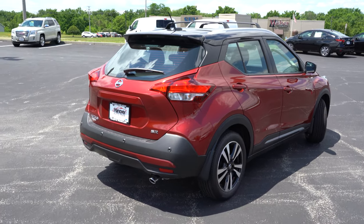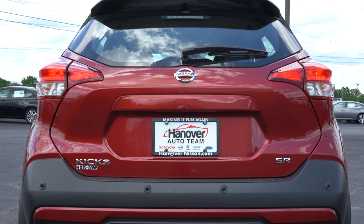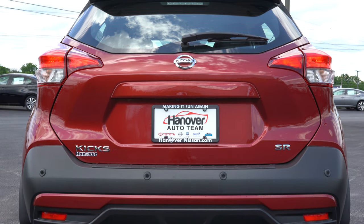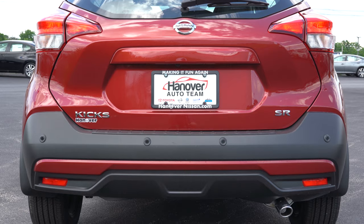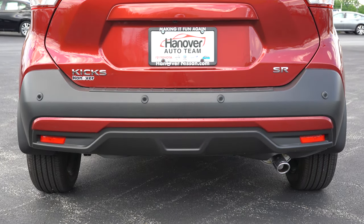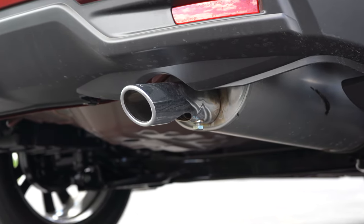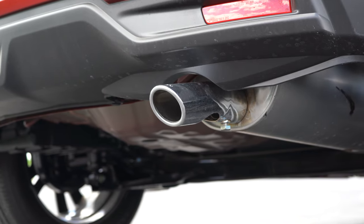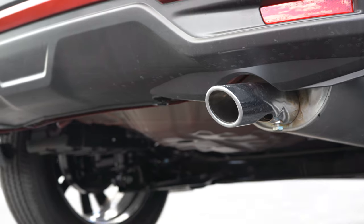Moving to the back: the rear roof spoiler comes with the SR trim level only. The integrated brake light is just below that spoiler. You'll also find trim level badging at the bottom right of the rear tailgate, and below it all a single exhaust outlet with a nice chrome finish. Here's that exhaust clip.